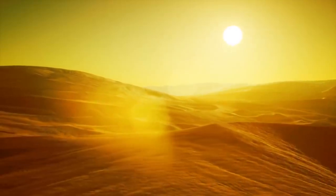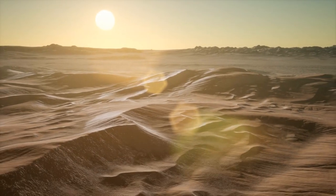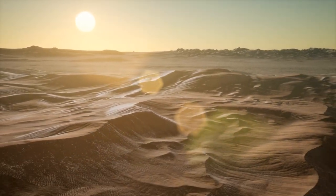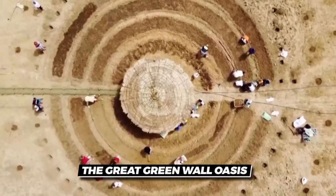The Sahara Desert is one of the harshest environments on Earth, but what if we can use it to our advantage? Some people are actually taking advantage of it in the form of the Great Green Wall Oasis.